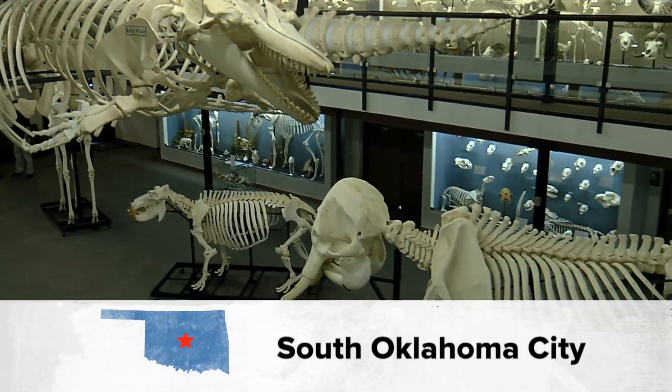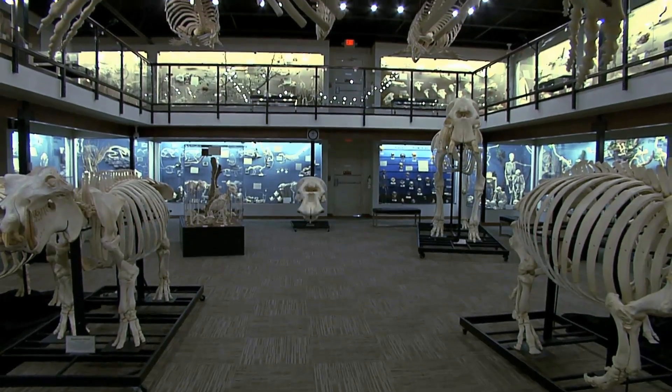My favorite thing was the bats — getting to see the bats, the bones of them, and actually getting to see their faces and stuff. It was really cool.